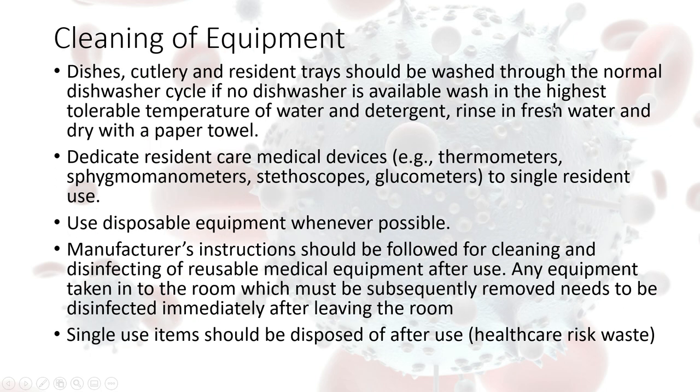When cleaning dishes, cutlery, and residents' trays that have been used by residents suspected of or confirmed with COVID-19, there are no specific requirements for the actual washing of them — they can go into the dishwasher. If you don't have a dishwasher available, they need to be washed in warm, soapy water and then dried using disposable paper towel.